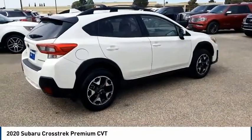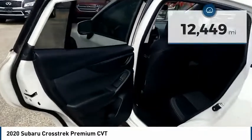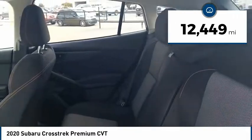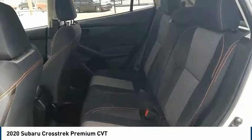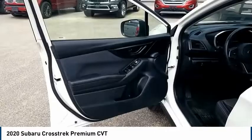And since it's a Subaru, you know the Crosstrek is built to last. This vehicle has less than 15,000 miles. This vehicle offers reliability and good looks at a great price. So come in and take a test drive today. We'll see you next time.